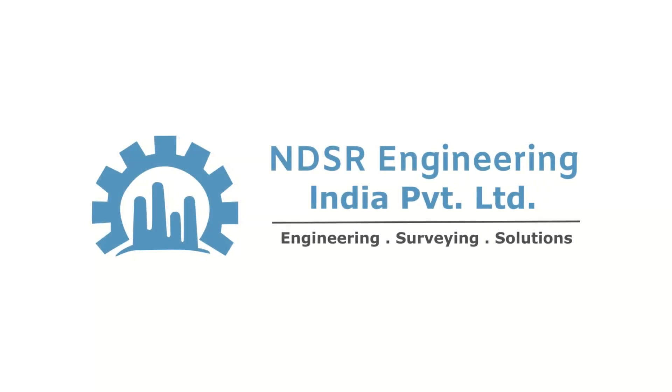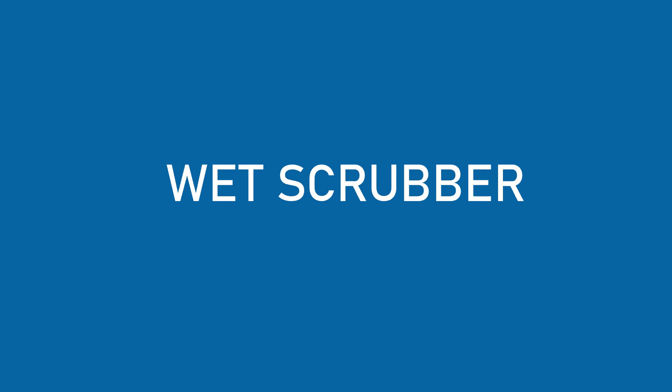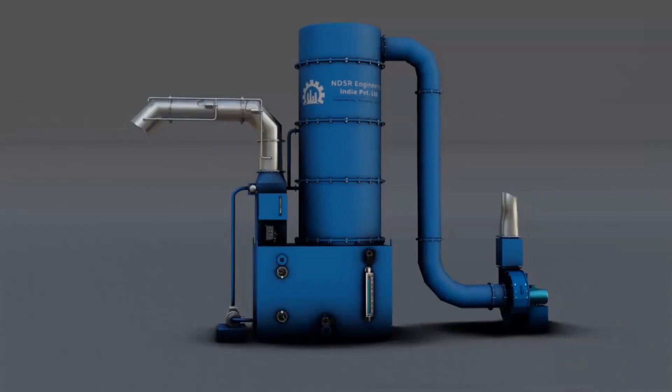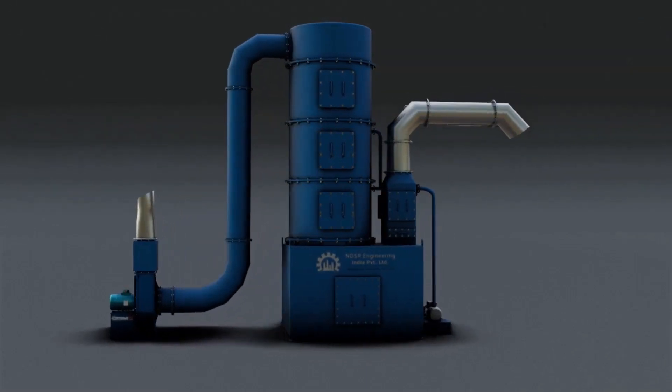Welcome to NDSR Engineering India Private Limited. In this video, we will demonstrate one of our products: the wet scrubber. The wet scrubber comes in various customization options.